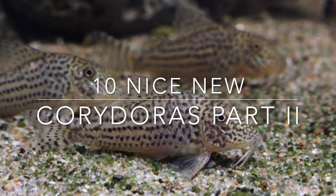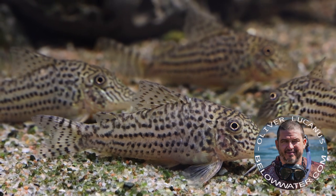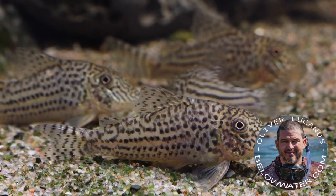Hello everyone, welcome to Nice New Coris II. Just like the Tetras, we'll try to make this a regular thing whenever 10 good-looking new species have been filmed here.